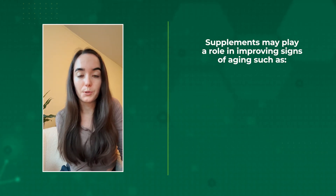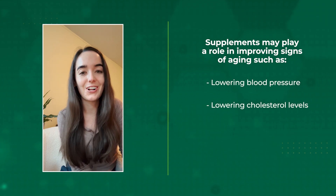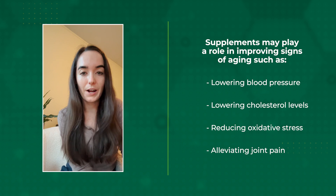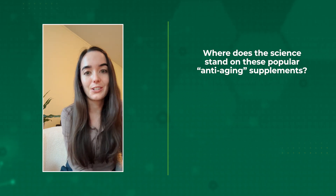Supplements may play a role in improving signs of aging, such as lowering blood pressure, lowering cholesterol levels, reducing oxidative stress, and even alleviating joint pain. But these recommendations are only viable when there's enough scientific evidence supporting them — and with a lot of supplements, the science is still evolving.